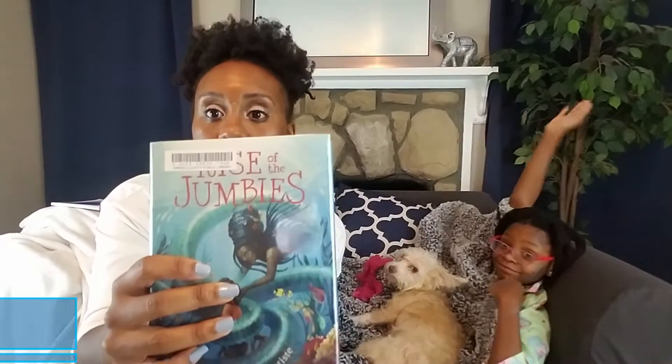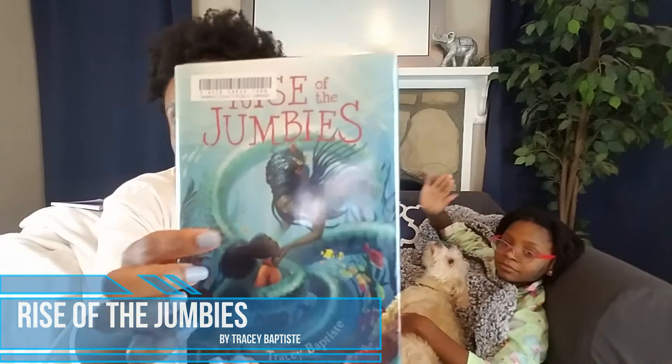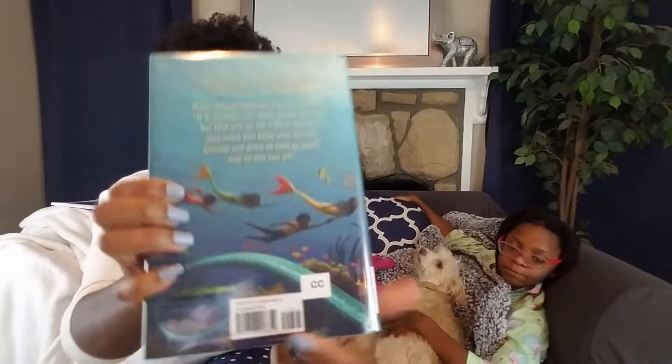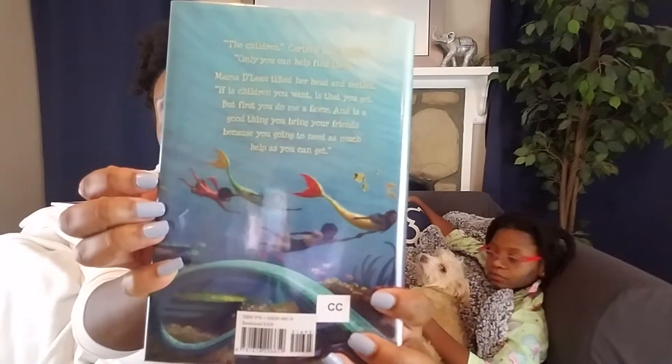The first book we're going to introduce is called Rise of the Jumbies — we got this from the library. As you can see, there is a brown mermaid with a brown little girl, and when you come to the back, there are one, two, three, four more brown mermaids. So this book is chock full of beautiful chocolate mermaids.